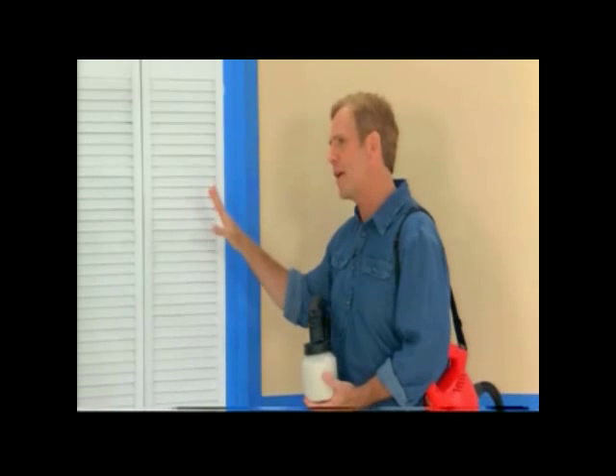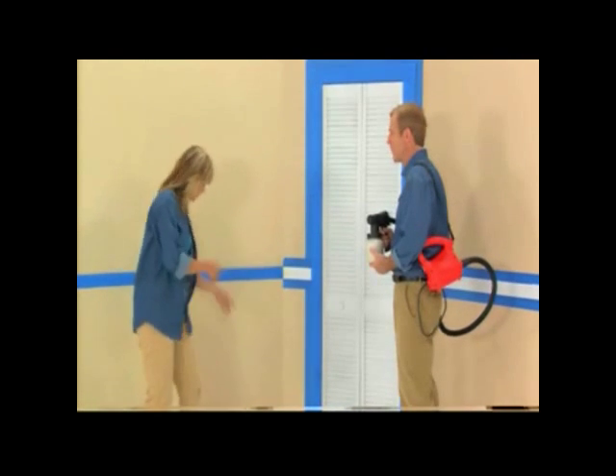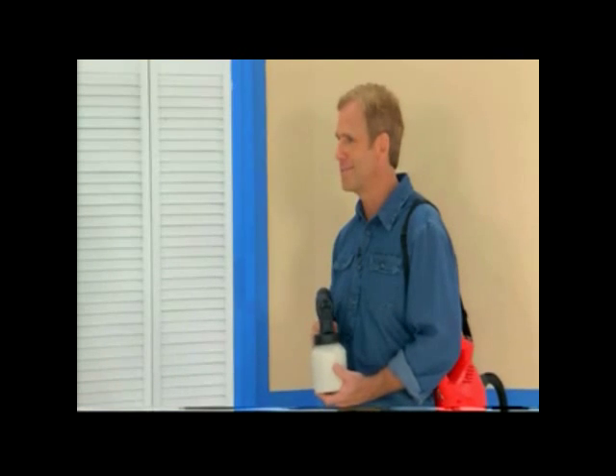Louver doors — one of the toughest challenges we face when we have to paint. Well, I'll get the louver doors. I have my roller, so I can get those, and then you can just go ahead and do the rest. Alright, you're going to take on the louver doors with a roller. Yeah. Okay, good luck.